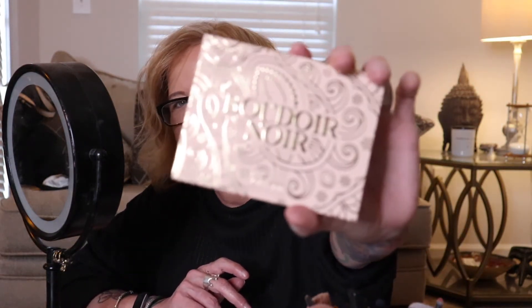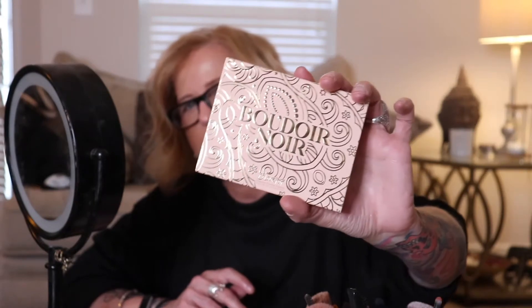Hey guys, welcome back to my channel. Today I thought we would go over this Colourpop Boudoir Noor palette that I picked up at Ulta a few days ago. I was just strolling around in there and I saw they had a new display with these in it. I don't know if these are Ulta exclusive or not, but they had two. I picked up the one that had more tan shades in it — they had one with more pinks and mauves — but I thought we would go over this one. It's got 12 shades.